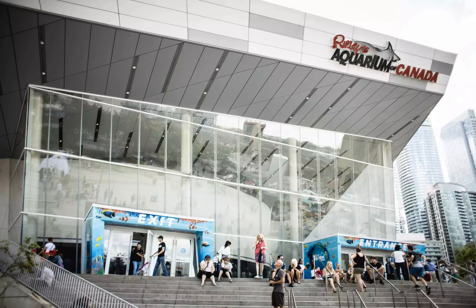Ripley's Aquarium of Canada, which opened next to the CN Tower in 2013, is the largest in the country — a 135,000-square-foot behemoth boasting more than 1.5 million gallons of water and more than 20,000 animals including sharks, jellies, rays, and green sea turtles.